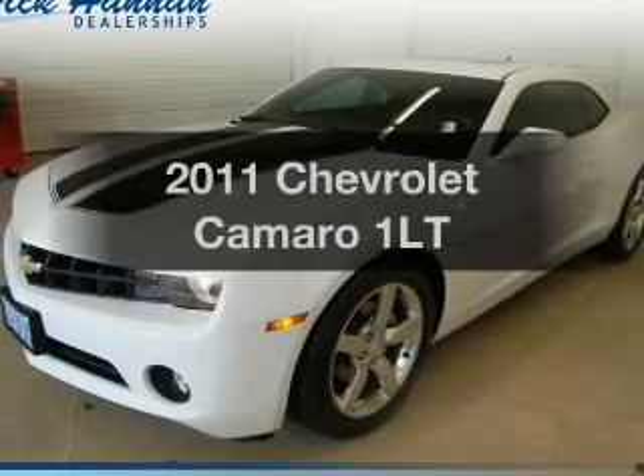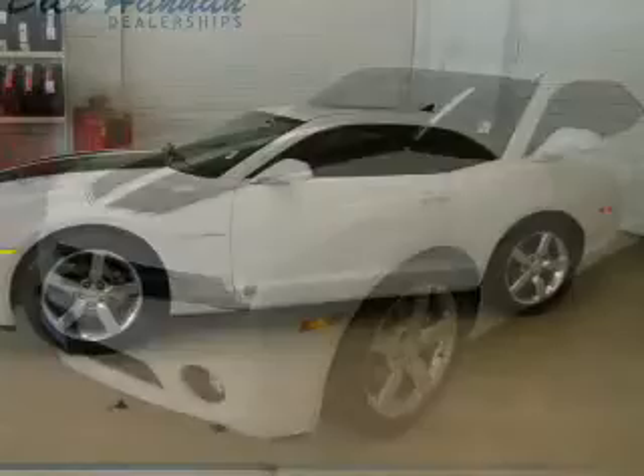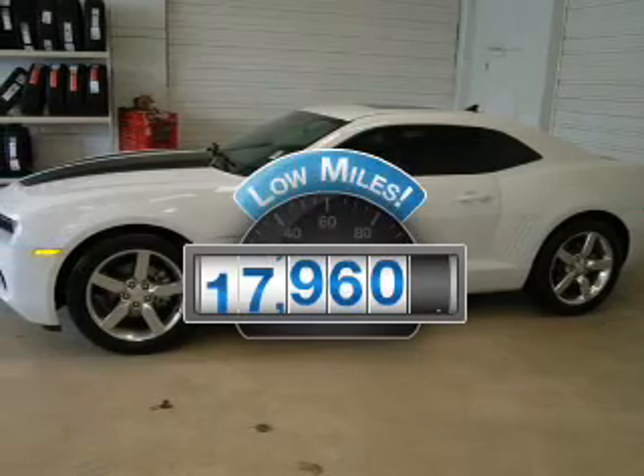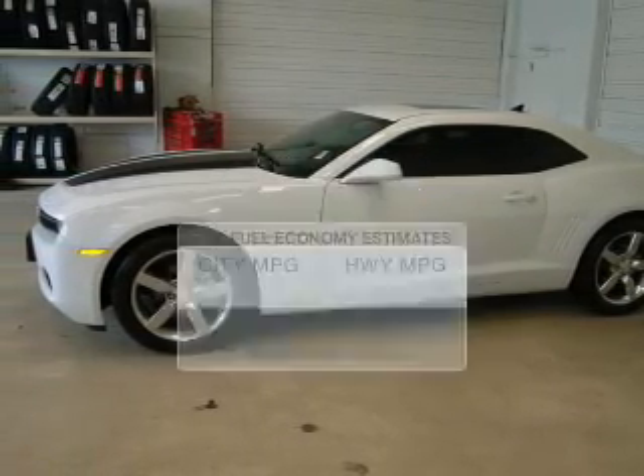Introducing the 2011 Chevrolet Camaro. Everything you need under one roof with this great vehicle. A low odometer reading makes this vehicle a great value at this price. Save your money.